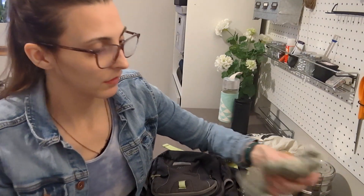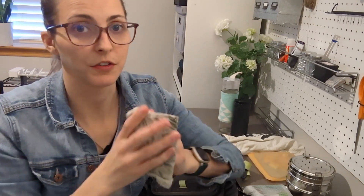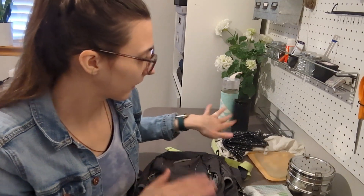The other thing I have is just a replacement for a towel — it's just a rag — in that same pocket.